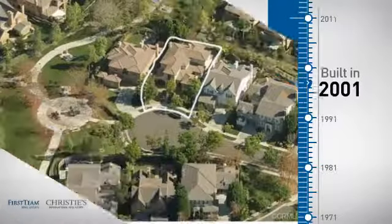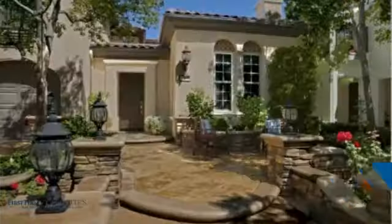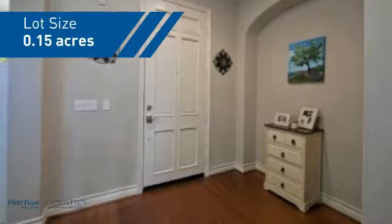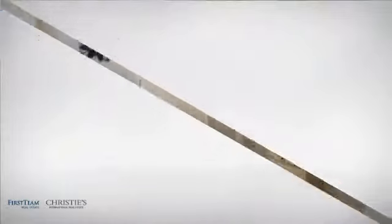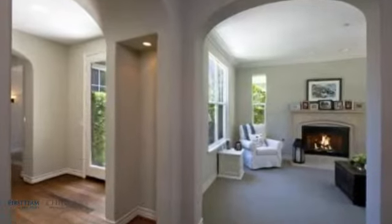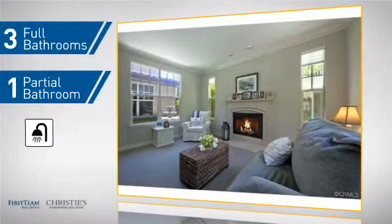This property was built in 2001 and features over 3,200 square feet of space, giving you a spacious layout to play host or kick back and relax after a long day. Inside, you'll find four bedrooms, so everyone has a private space to come home to, as well as three full bathrooms and one partial bathroom.